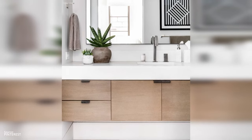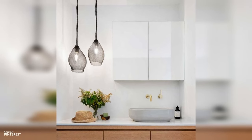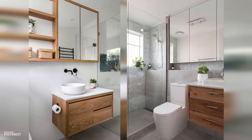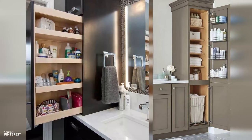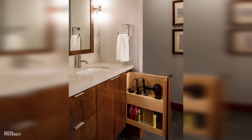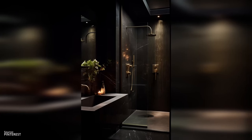One solution: a vanity with deep drawers and organizers that can hide a multitude of sins. Avoid using pedestal sinks since most have no storage whatsoever. Solution two: look up vertical storage solutions like open shelving, shower niches, over-the-toilet storage, or wall-mounted cabinets — use space efficiently and keep essentials at eye level. Solution three: hidden storage like recessed medicine cabinets can make your counters clear and your bathroom looking spacious and tidy.